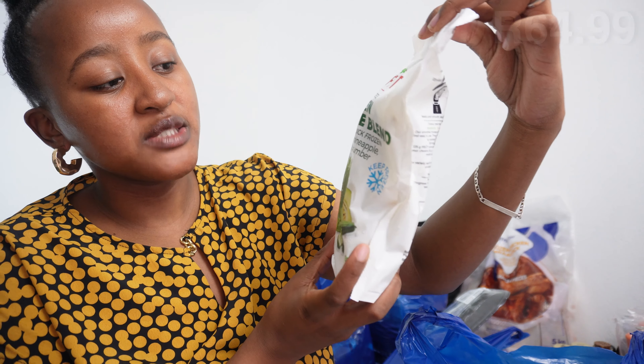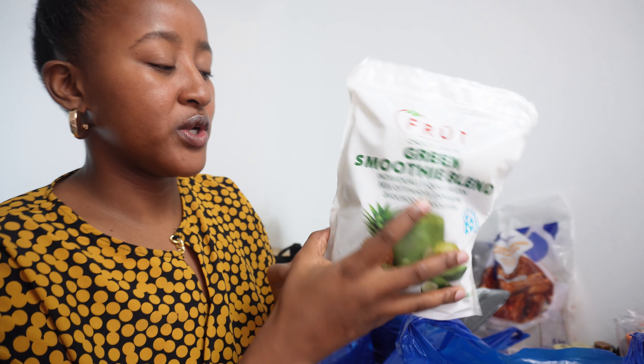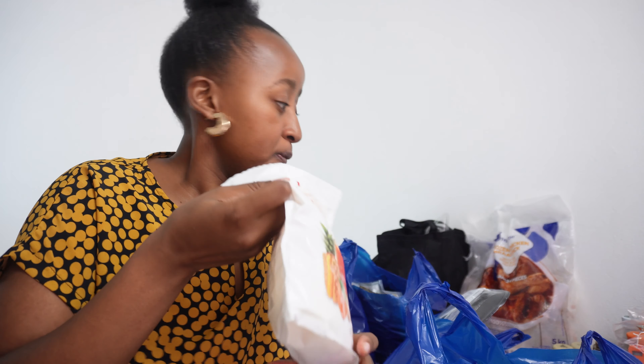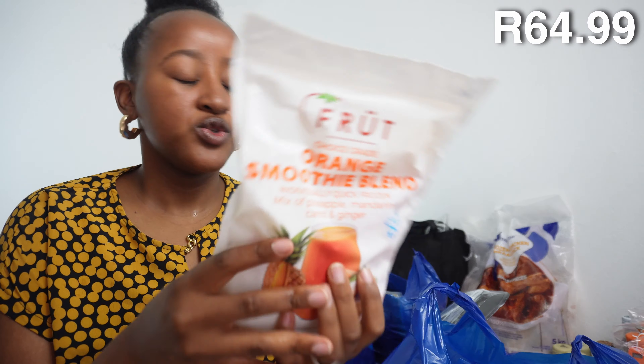When we went to Pick n Pay I was so stoked because I'd researched online — I was looking for frozen fruit to make smoothies. Their smoothie packages are amazing, I was so happy when I got there. We bought some green smoothie blend — I got four packets. They were about 60 rand each. This one has melon, pineapple, avocado, and cucumber. You just put everything in the blender, add water, milk, juice, coconut or almond milk and blend until smooth.